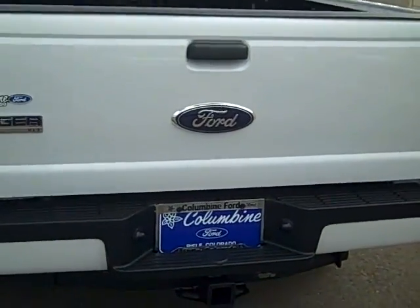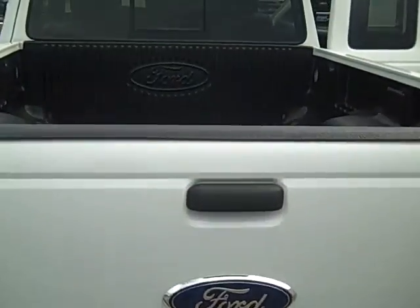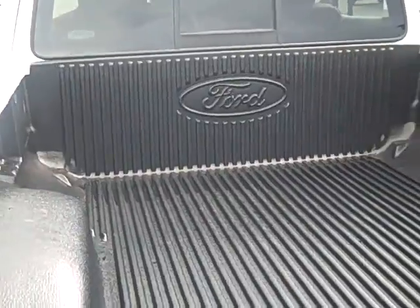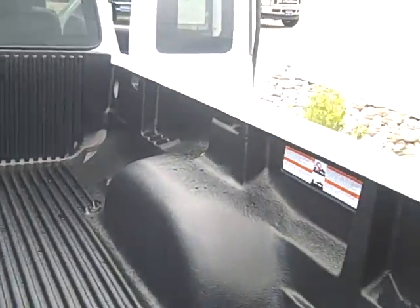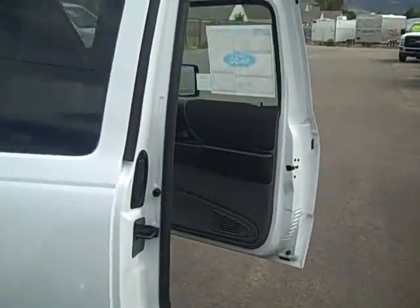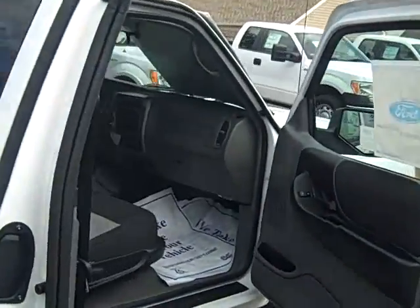This great truck does have a towing package and has been equipped with a Ford accessory bed liner from the factory. It has a sliding rear window, and it's a SuperCab so it has the four doors.